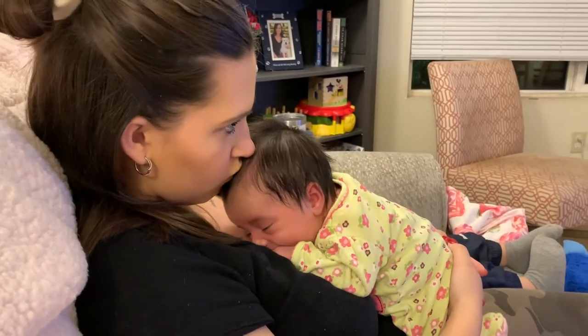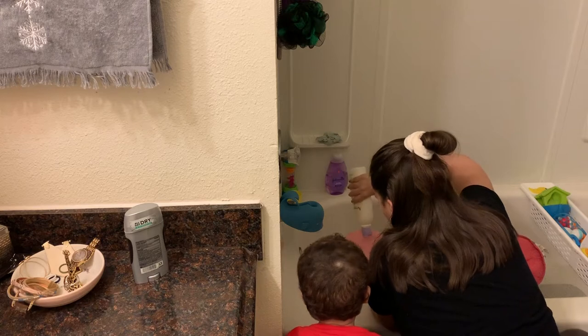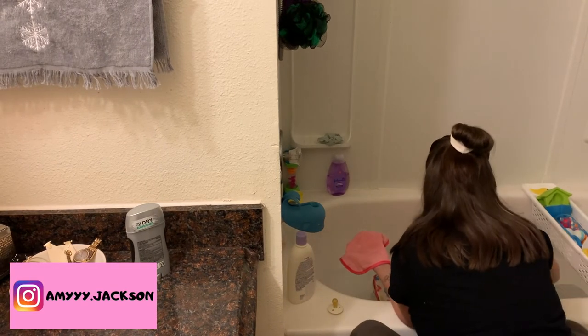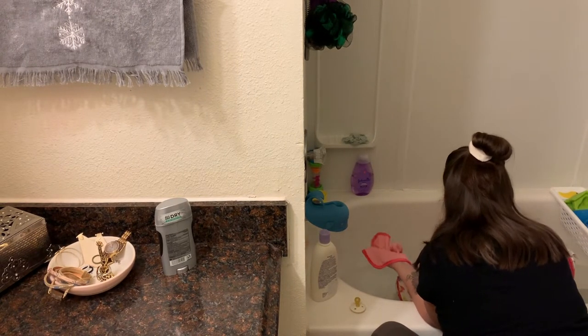Now that we've been relaxing for a little while, we're going to really kick off our night routine. I'm heading into the bathroom now to give Olivia a bath. She only gets a bath once a week right now, so this is only her third bath. She did so much better with it — as long as I kept pouring warm water all over her, she was happy in the bath tonight.